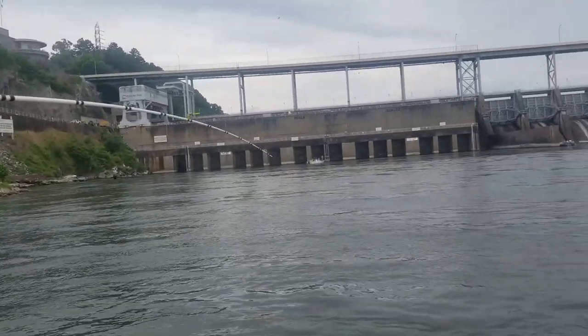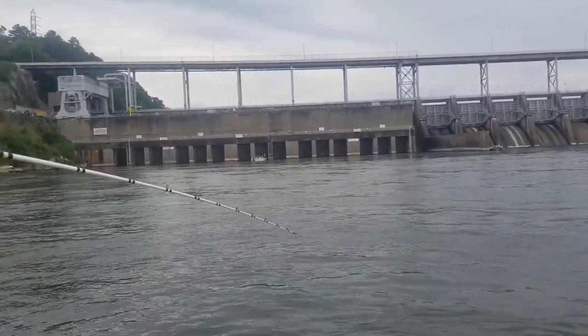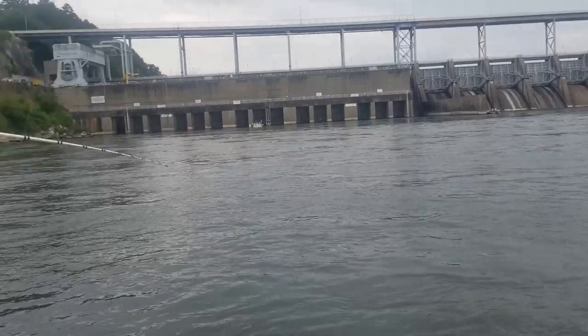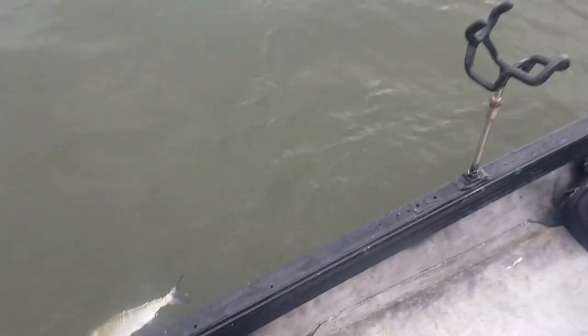Looky here — the trolling motor remote messed up too. It has a fatal error code apparently, so now we just have to drift. Ryan has a big catfish on, so walk to the back to let him get around that motor.